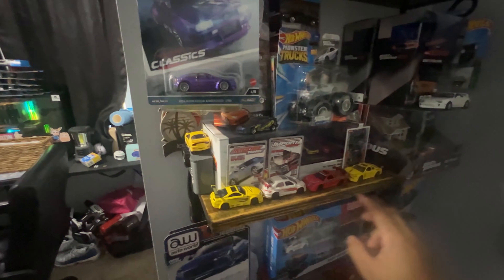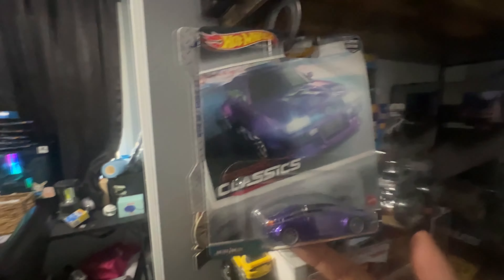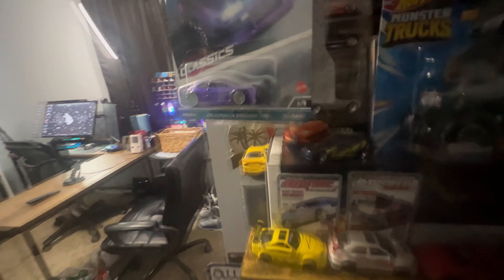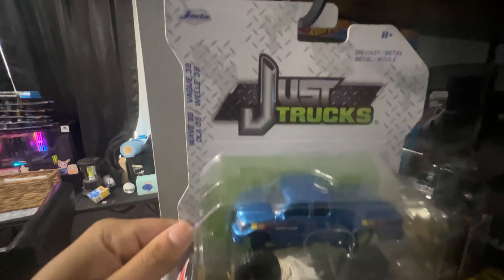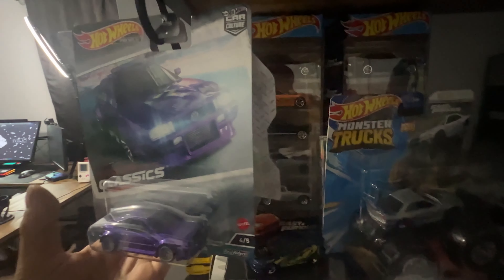I'm going down to the second row, which is a little bit more cars out of the box because the box just got disintegrated. Over here we have the Modern Classics Volkswagen Corrado VR6. We have a Toyota Tundra Pickup — I've been loving the lifted truck toys. I've been mostly searching for the Toyota ones, but if they make a Ford Rider version I'd definitely cop. We got two sets of the Fast and Furious sets right here with the Supra.